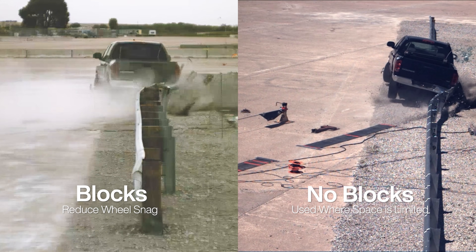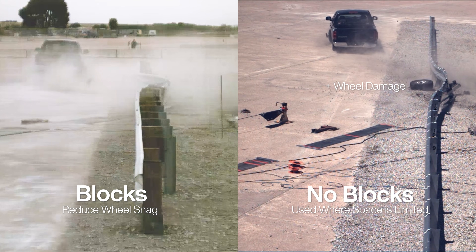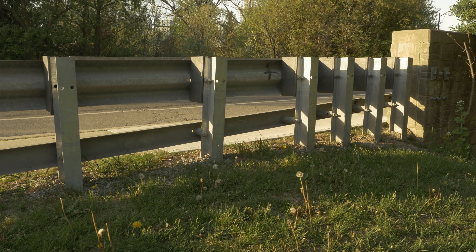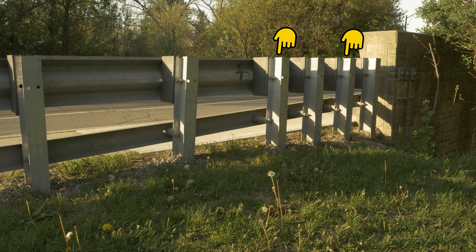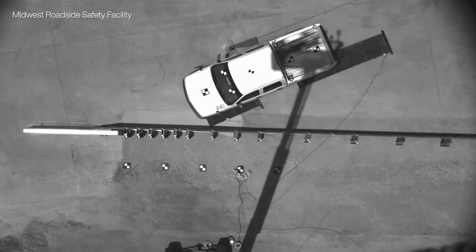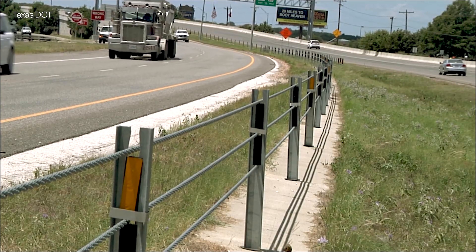Remember the guardrail and concrete connection mentioned earlier? Engineers figured out they needed to add extra posts to prevent vehicles from being crushed. If the connection between the two is not reinforced, the guardrail bends and tears, with the vehicle smashing into the concrete face with horrific outcomes. Engineers added posts to stiffen the connection and allow the vehicle to bounce off as designed.